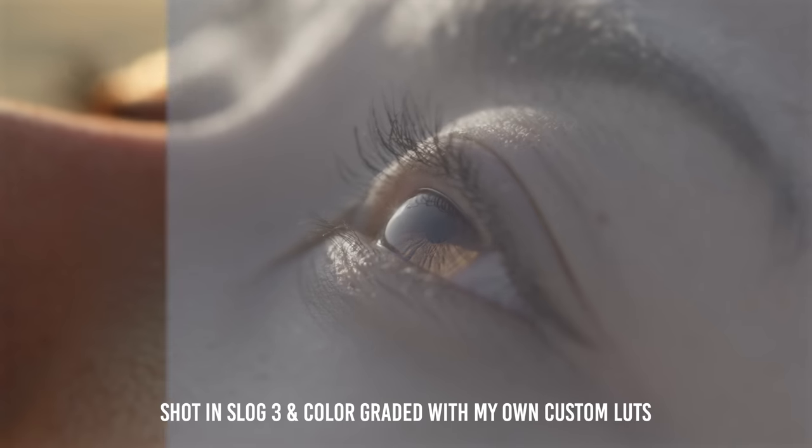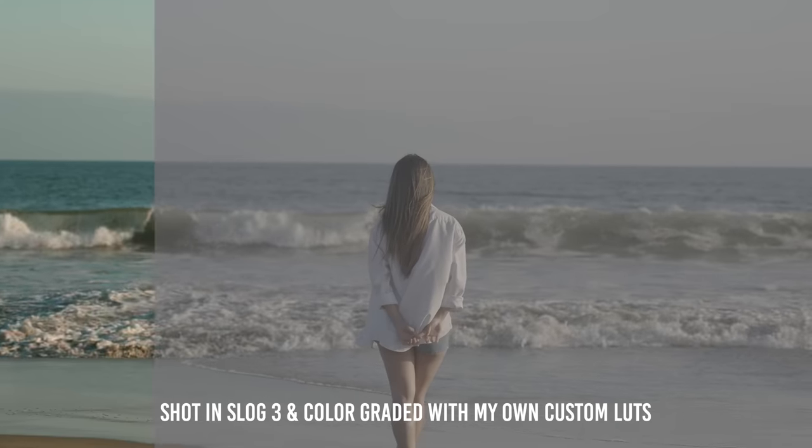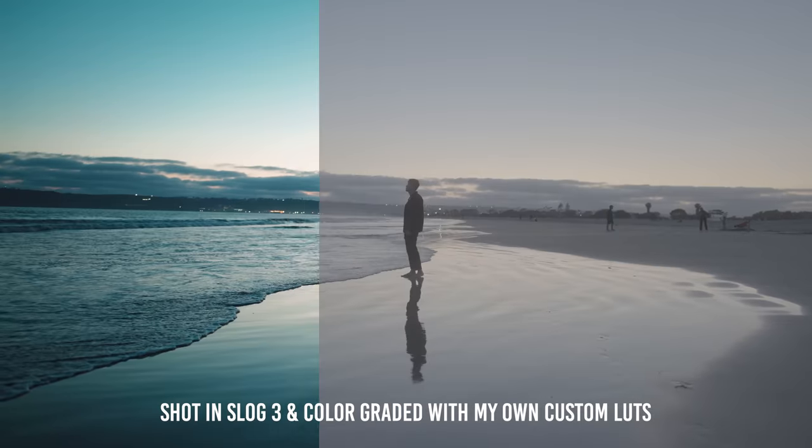Overall, this passes the HEMBU check and I think this is a phenomenal camera for the price. If you guys have any questions, feel free to leave a comment down below and I will get back to all of you. If you're interested in my custom S-Log3 LUTs or Lightroom presets, feel free to check out the link in the description — all of your support is truly appreciated and really helps the channel keep going. Thank you again for watching. Till next time, later!